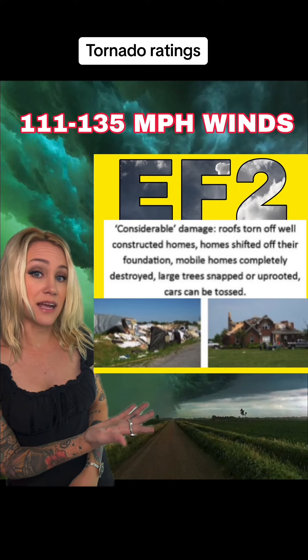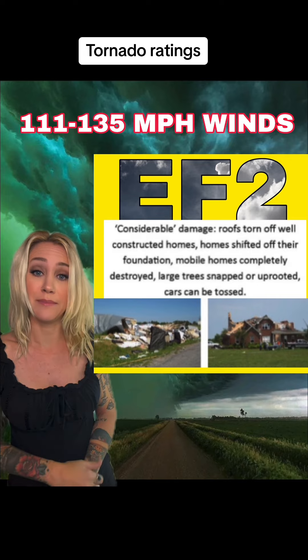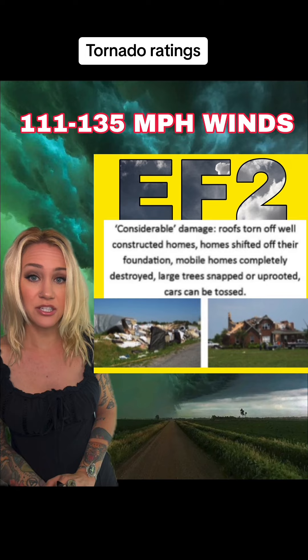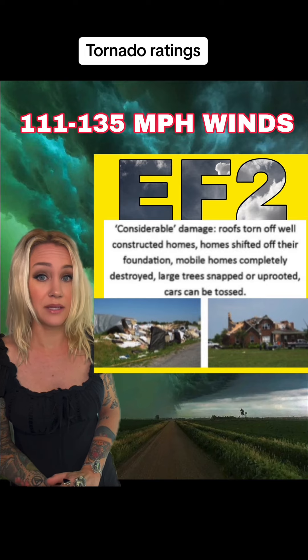EF2 is 111 to 135 mile an hour winds that cause considerable damage to housing, which means roofs are ripped off, houses are shifted from their foundation, and trailers would be pretty much completely demolished at this point.